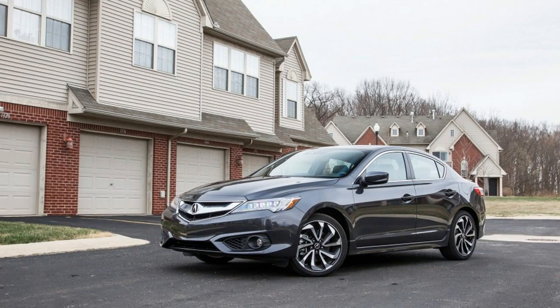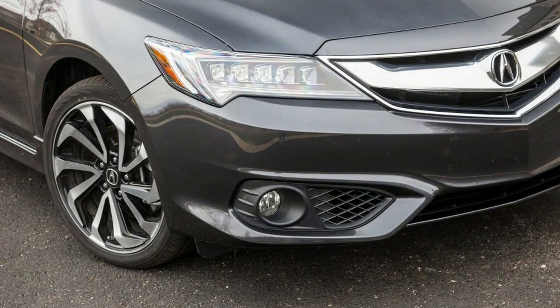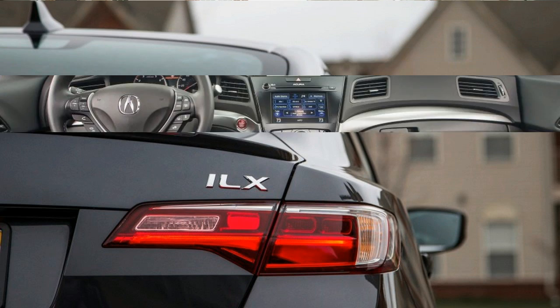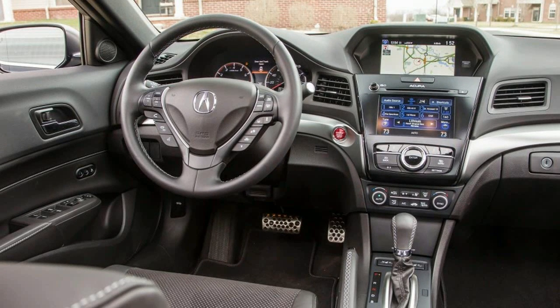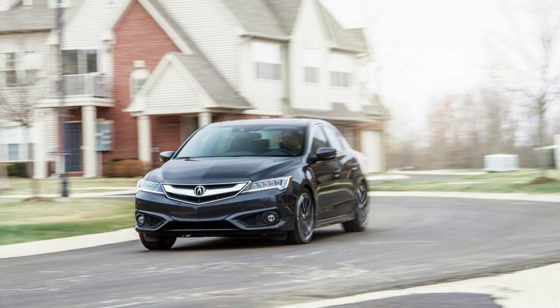Frankly, it's dull. For 2016, Acura has simplified the ILX lineup in one sense and complicated it in another. Buyers may no longer select 2.0-liter automatic or 2.4-liter manual versions. Now the only powertrain is an updated 2.4-liter inline-four, nearly identical to the Civic Si's, making 201 horsepower and 180 pound-feet of torque, coupled to an 8-speed dual-clutch automatic driving the front wheels.